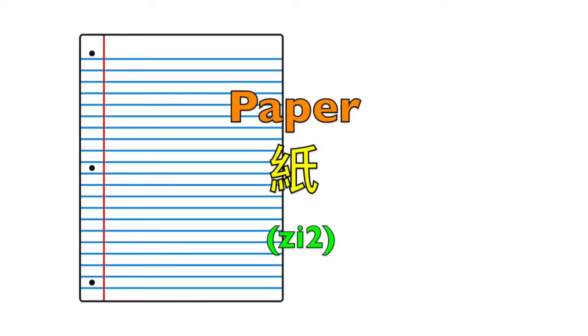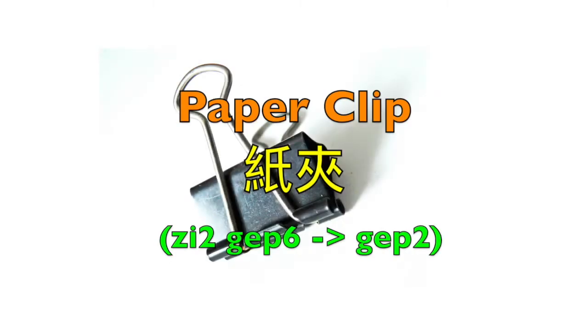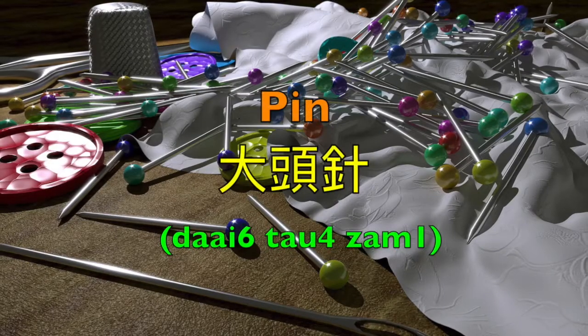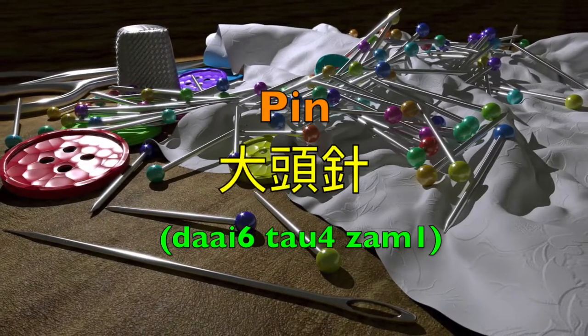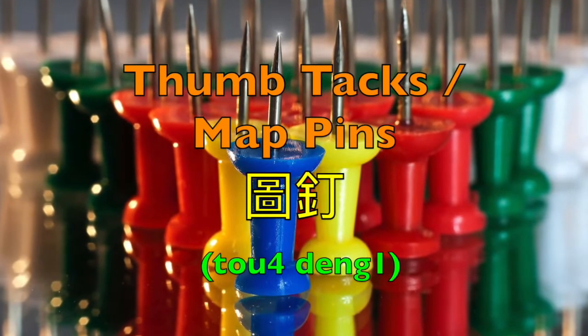Paper — 紫. Paperclip — 萬字夾 or 紫夾. Rubber band — 橡筋. Pin — 帶頭針. Thumbtacks or map pins — 圖釘.